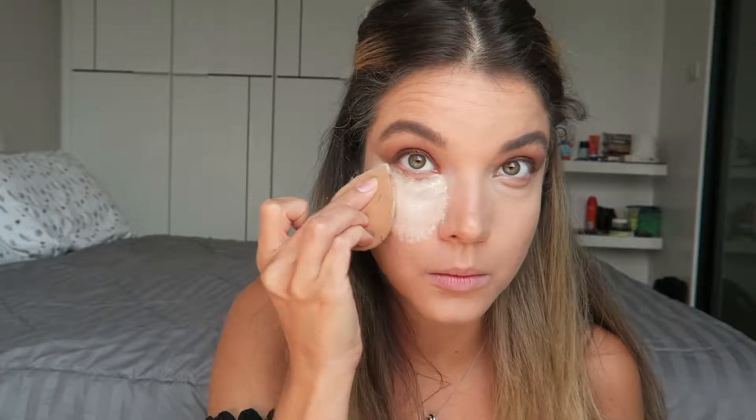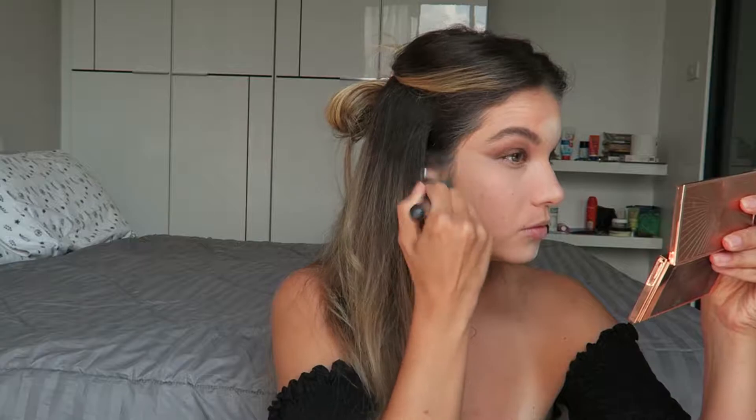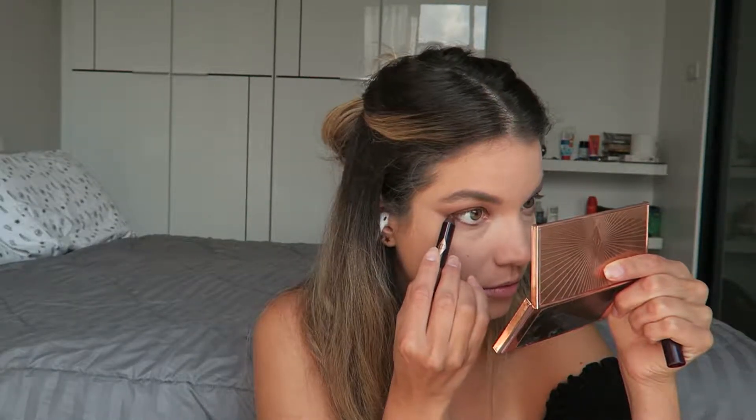I'm going to bake with Charlotte's Magic Genius Powder. So with my beauty blender, I'm getting a heavy amount of powder on there and setting those areas where I put that light concealer. Then I'm going to go ahead with my Airbrush Flawless Finish in shade number two, which is darker, and I'm going to use that to set the outer portions of my face where I've got the darker foundation, blending that Genius Magic Powder into that Airbrush Flawless Powder.